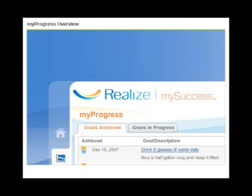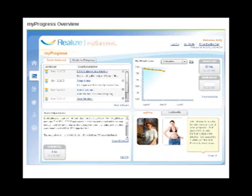Progress can be measured in a variety of ways. My Progress helps you celebrate your success, envision the new you, identify weight loss plateaus, and record your band adjustments, while it provides valuable information for you and your doctors.